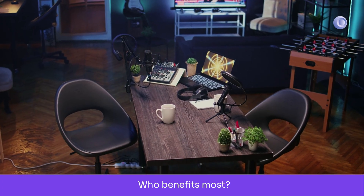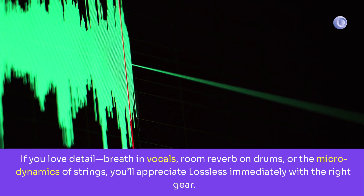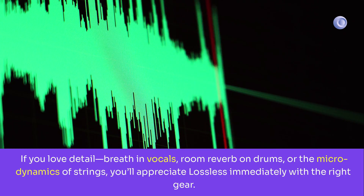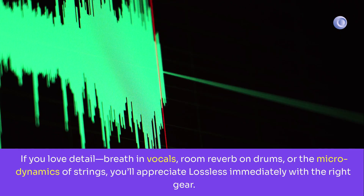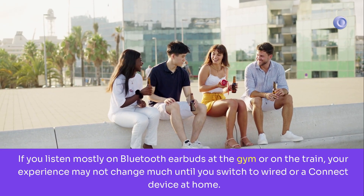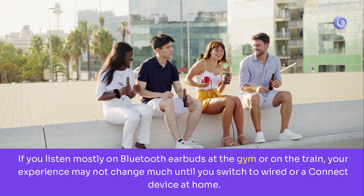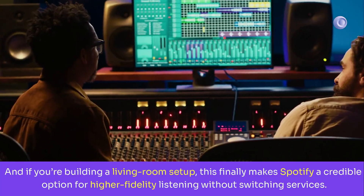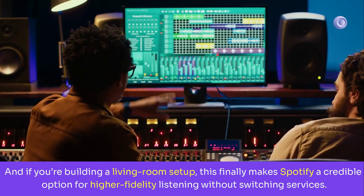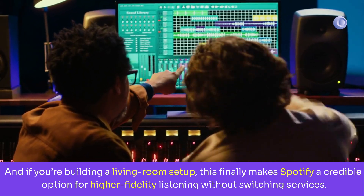Who benefits most? If you love detail — breath and vocals, room reverb on drums, or the microdynamics of strings — you'll appreciate lossless immediately with the right gear. If you listen mostly on Bluetooth earbuds at the gym or on the train, your experience may not change much until you switch to wired or a Connect device at home. And if you're building a living room setup, this finally makes Spotify a credible option for higher fidelity listening without switching services.